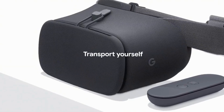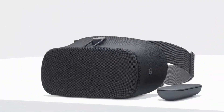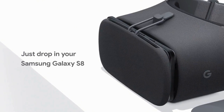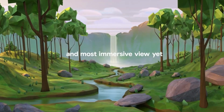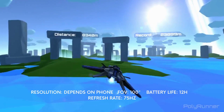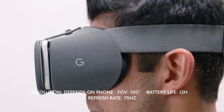Google Daydream: One of the oldest players in the VR headset market is the Google Daydream, which gives people easy access to an uncomplicated VR experience. Unfortunately, almost everything about this experience depends on the phone it is being used with, including the phone's resolution, processing power, and battery life. It is also a much bulkier option in comparison to the newer headsets.